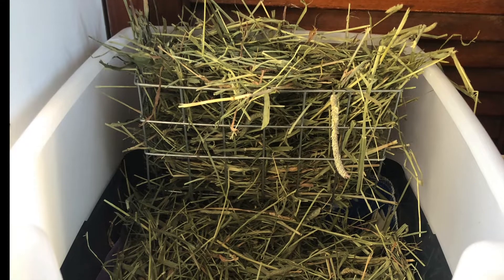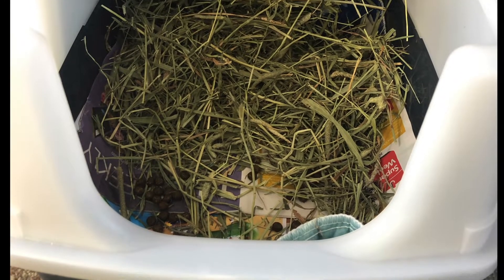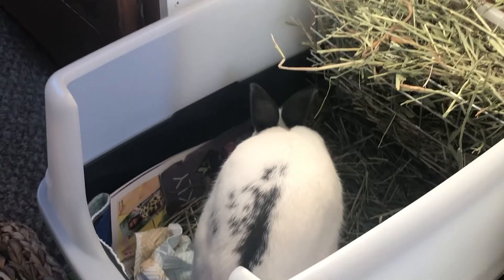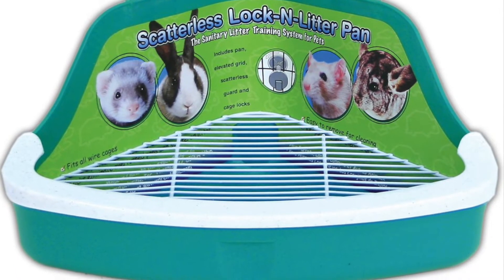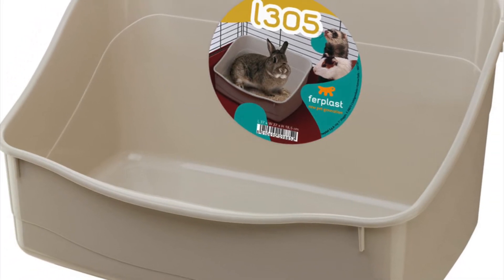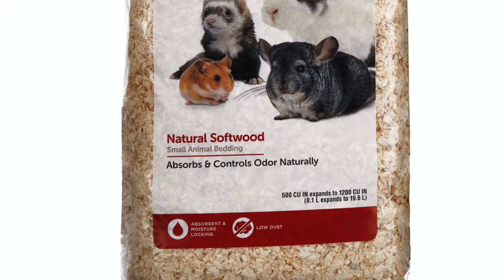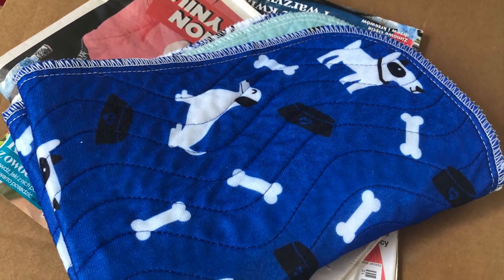A good-sized litter box is essential when having a free-roaming bunny, unless you want them to do their business all over the place. A good rule of thumb is to get one where a bunny can do a full 360-degree turn without any problems. Avoid getting ones commonly sold in shops specifically advertised for small animals, as they are way too small and rabbits will not use them. I would recommend lining the litter box with some absorbent materials, such as soft bedding or dust-free litter. Some newspapers along with a puppy pad will work great too.